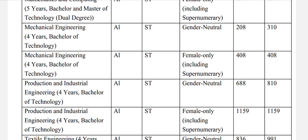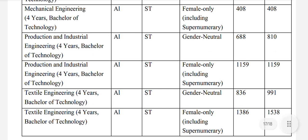Mechanical engineering: ST general neutral 310. Production and industrial engineering: ST general neutral 810. Textile engineering: ST general neutral 991, and for females 1538.